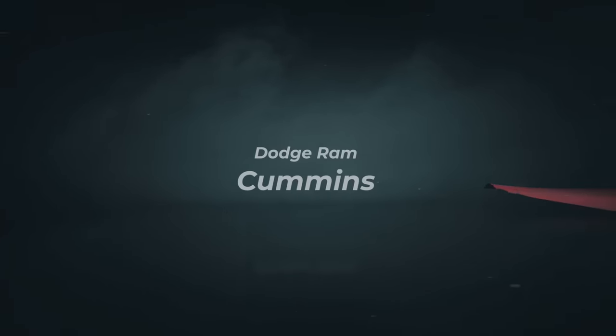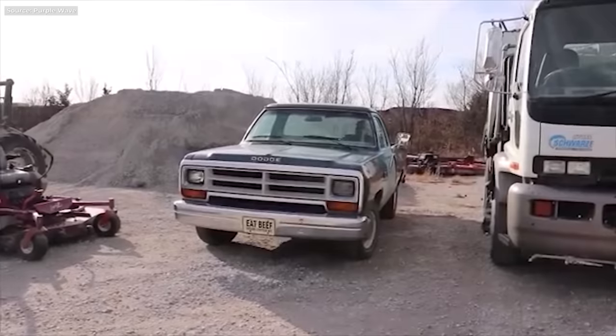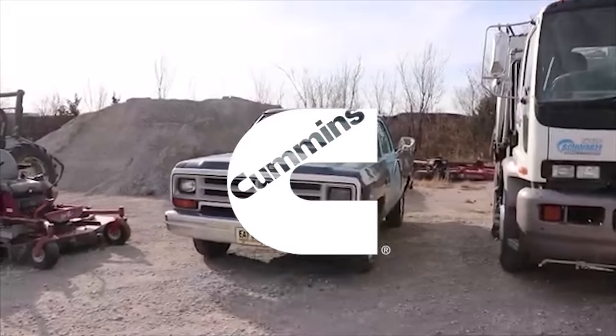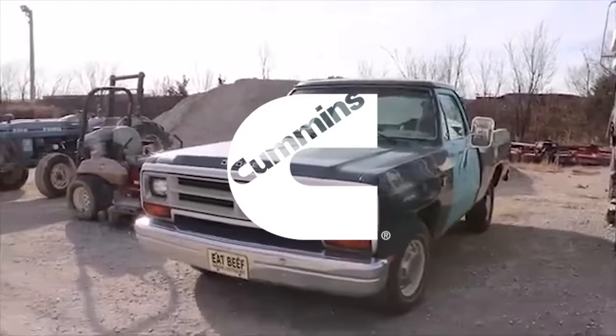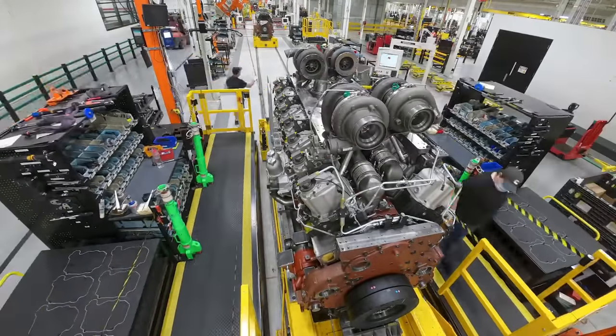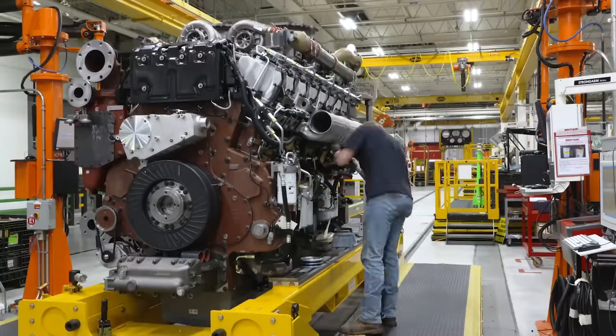Number 7. Dodge was actually the last of the Detroit trio to put a diesel engine in their truck. But because Cummins got involved, they did it the best. That's the company that specializes in making industrial diesel machines, and these guys do exactly what a workhorse truck needed.